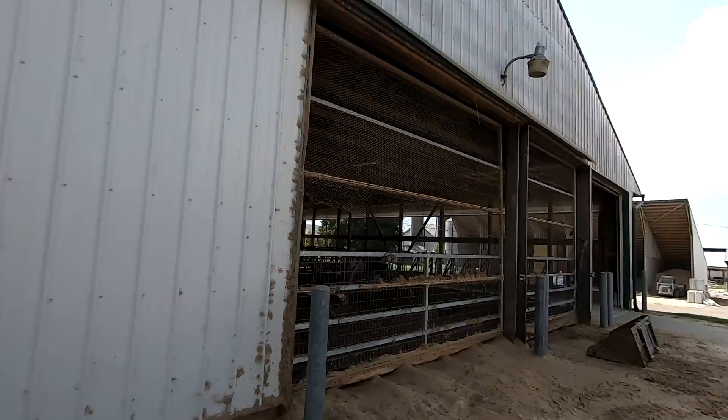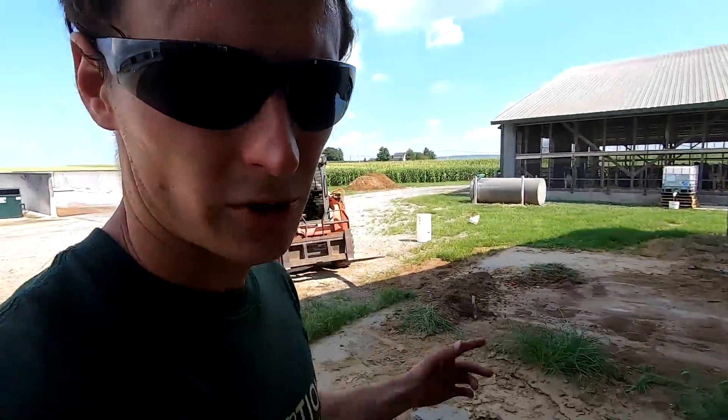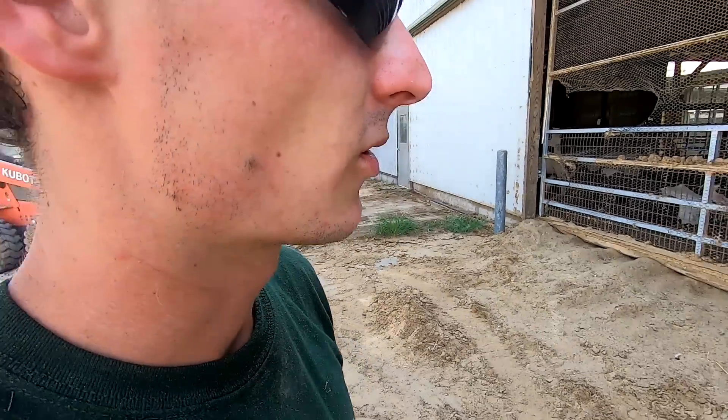Next week we're going to start getting serious — tearing the metal off this end, breaking up this concrete, tearing these posts out. Then the builders should come later in the week to set new posts, and then we've got concrete to pour and stuff, but it shouldn't take too long for them to do their job. I am going to go get a drink and try to cool down a little bit.